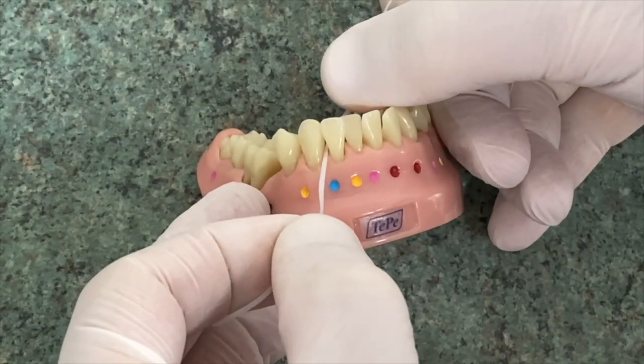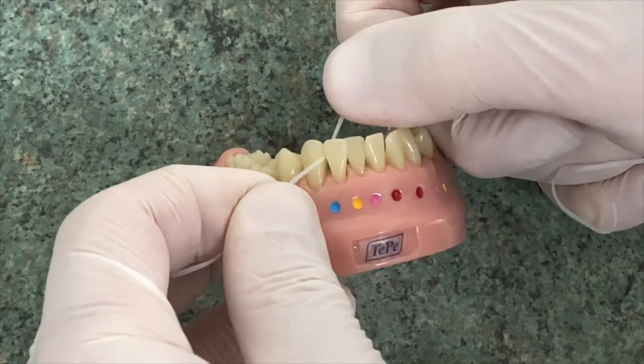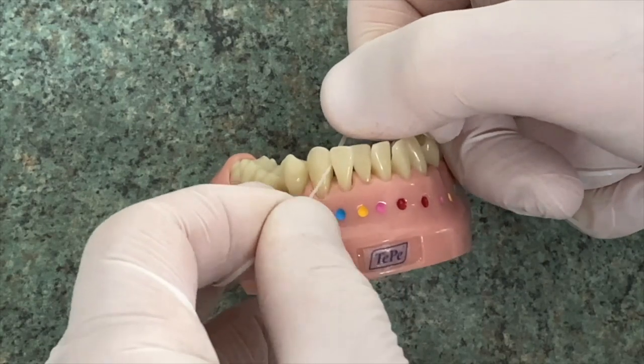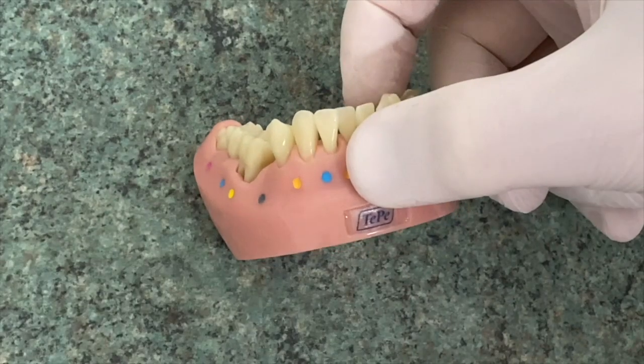Once you've done your flossing, it's important that you come out sideways instead of trying to pull it from between the teeth. If you've got fillings, crowns, and veneers, you can gradually pull these off teeth, so once you've done your cleaning just come out sideways.